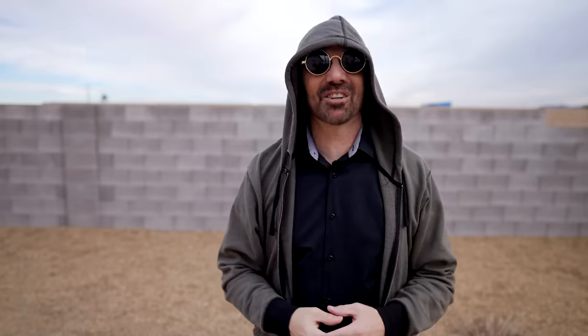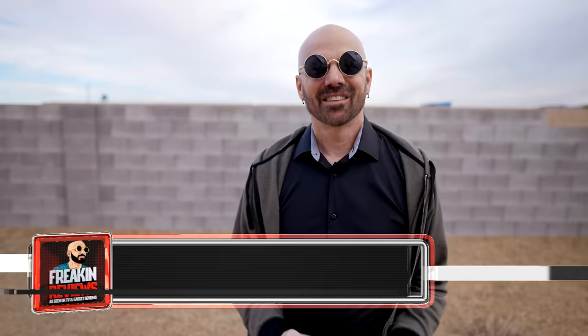Number nine on my list is the Quick Flip. This is a hoodie that was featured on Shark Tank, and not only is it a hoodie but it's also a backpack. I wasn't sure how much I was going to like this one, but I've actually used it quite a bit this year, especially when traveling. I can put it on the plane if it gets cold, and when I get to my destination I can convert it to a backpack when I'm out shopping. It's a good hoodie and a good backpack, but together they make a great product.